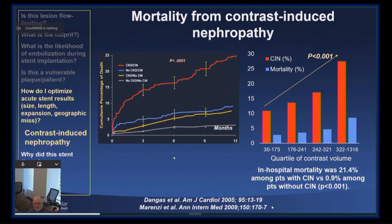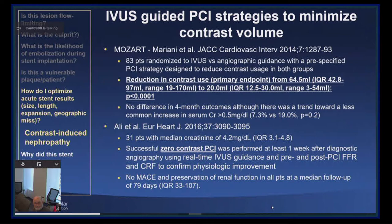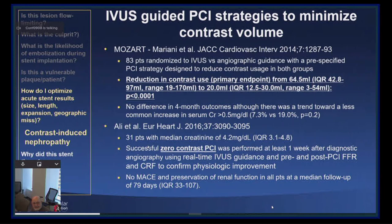If a patient presents with chronic renal insufficiency and develops contrast-induced nephropathy, the mortality at one year of follow-up is 25%. You're better off not treating the patient than putting them on dialysis after a PCI procedure. To our mind, the simplest way to prevent contrast nephropathy is not to use contrast. Ziad Ali published a series of 31 patients in European Heart Journal — the series is now over 100 and will be presented at TCT.